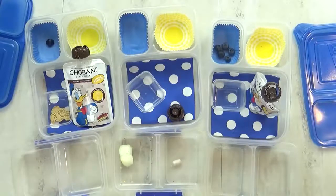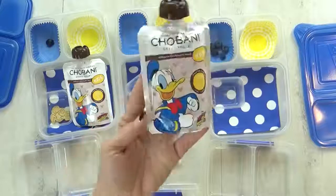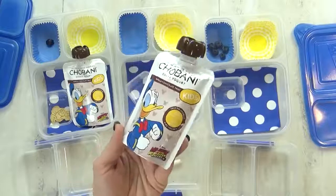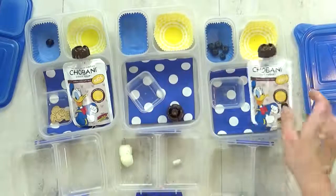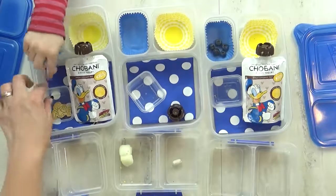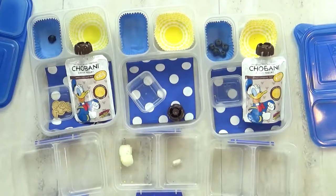The kids thought today's lunch was good, but there was one thing they didn't really like — the yogurt. Even though it was cute with Donald on it, they weren't big fans of the vanilla chocolate flavor. The mom said she probably wouldn't buy those again. Lily's favorite part was the cookies, and Kenzie's favorite part was the hard-boiled egg.